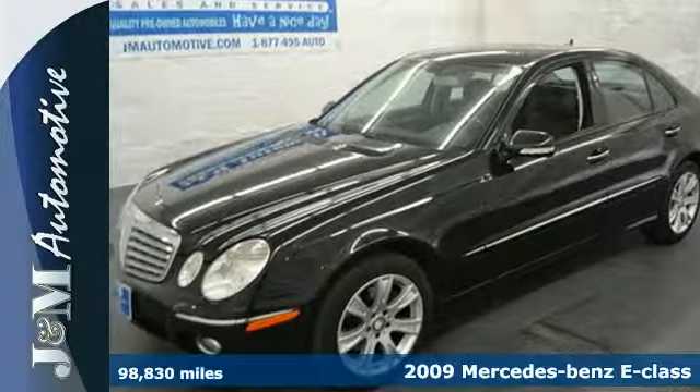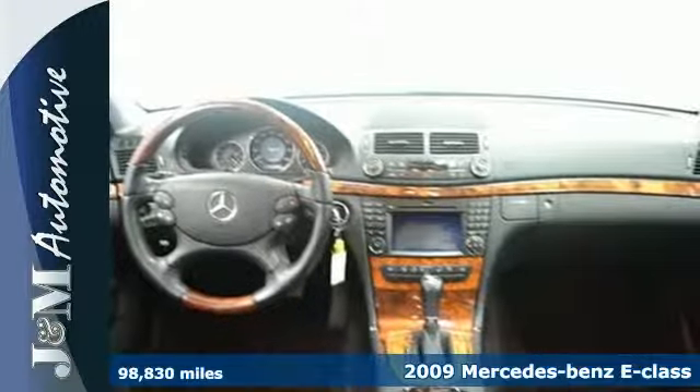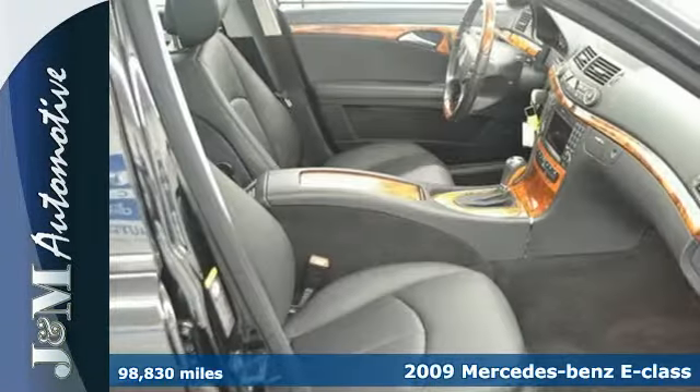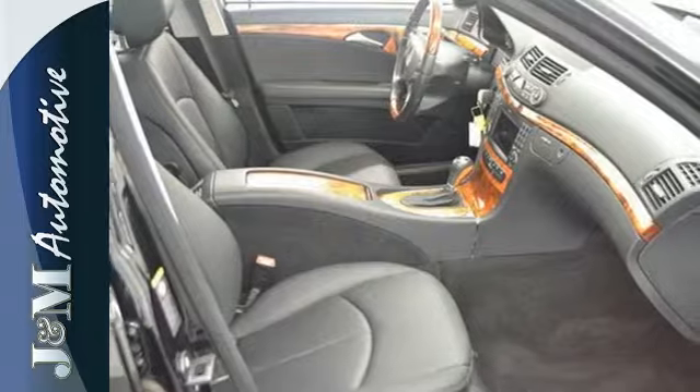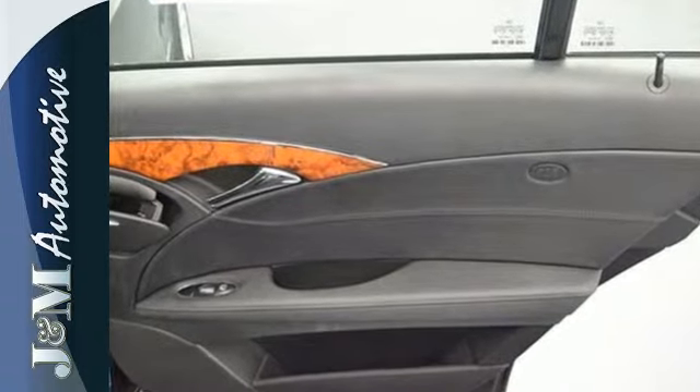It's a 2009 Mercedes-Benz E-Class. It comes standard with a tire pressure monitor, front whiplash protection, front and rear side airbags, stability and traction control, brake assist, and a side curtain rollover sensor.